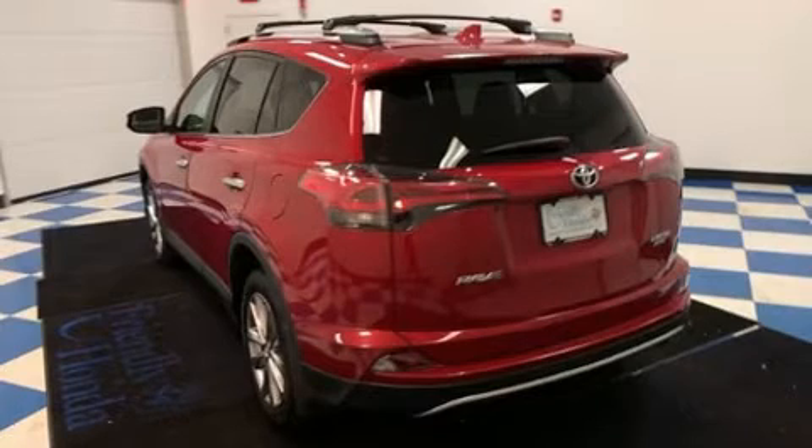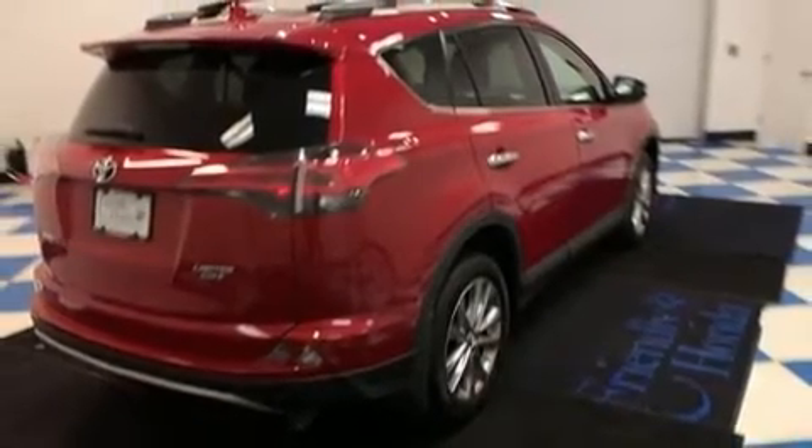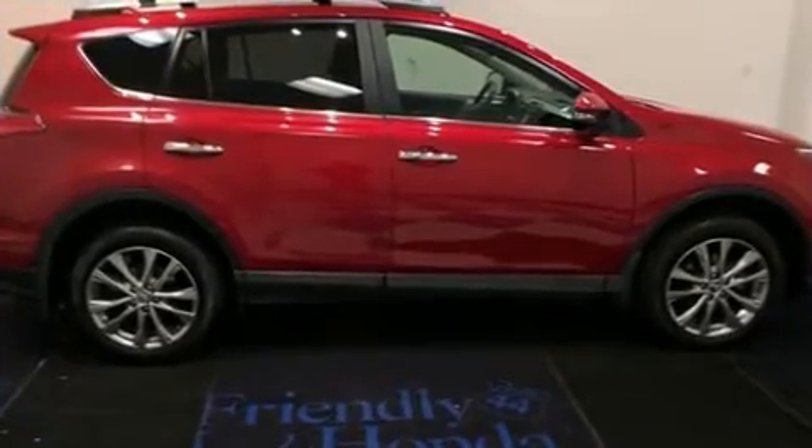It's equipped with tons of terrific amenities, but it won't break your budget. Like all-wheel drive, one-touch window functionality, fully automatic headlights, lane departure warning, rear wipers, and air conditioning.